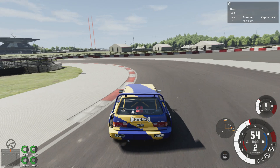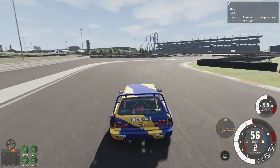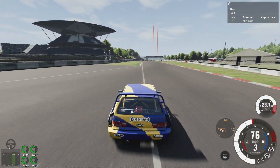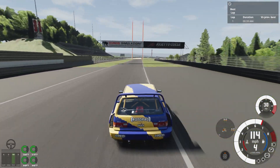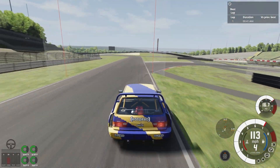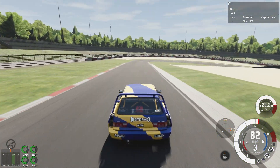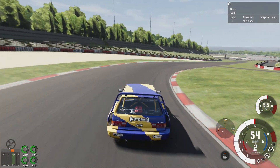Other than that, the massive turbo lag is actually surprisingly manageable if you're used to any other car with a really beefy turbo. It does have a bit of a tendency to let go of the rear at high speeds, though.